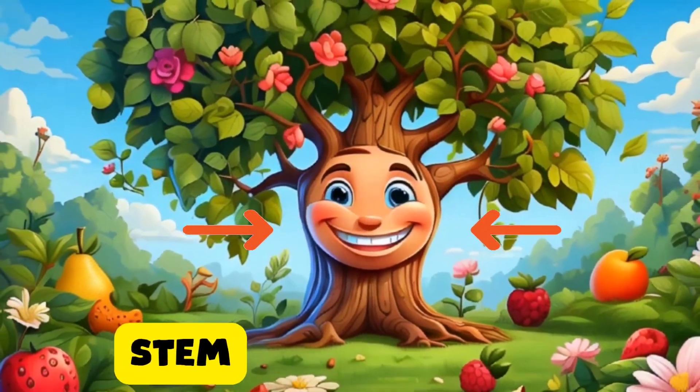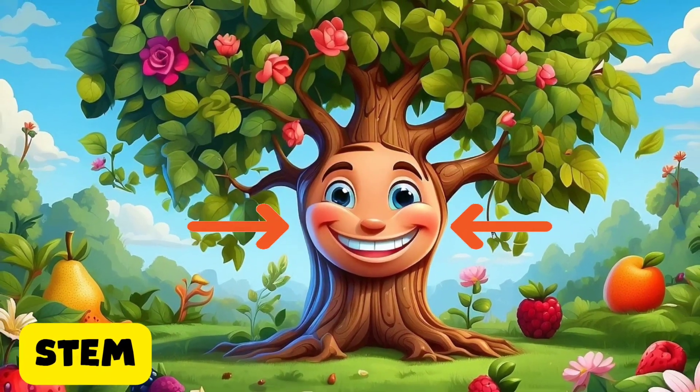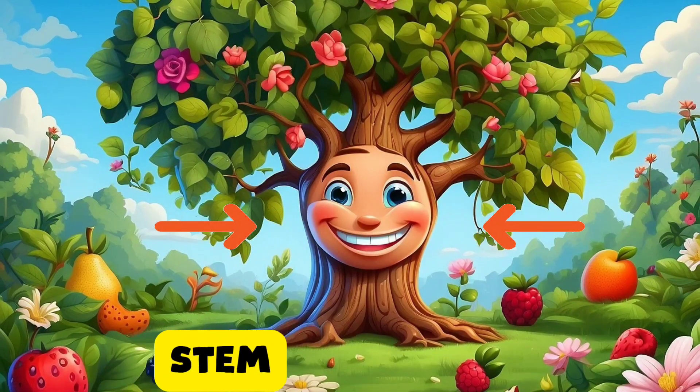Hey everyone, I'm Stem, also known as the trunk. I'm like the plant's backbone. I carry water and nutrients from the ground to all parts of the plant, keeping it strong and sturdy.